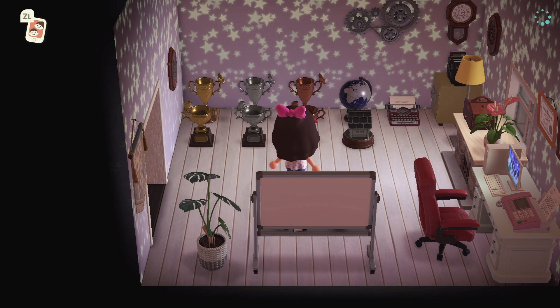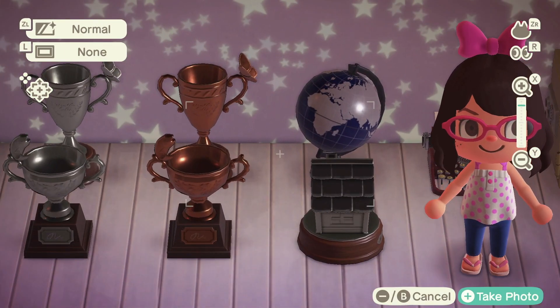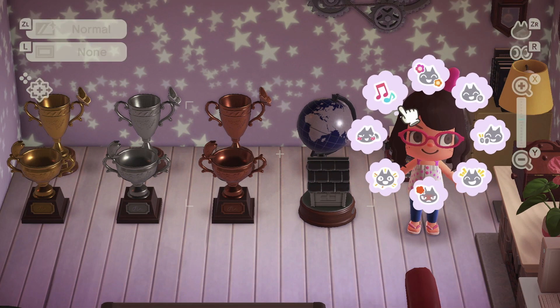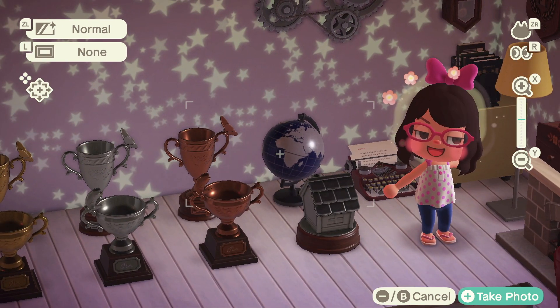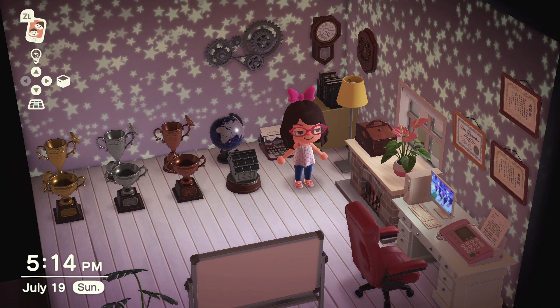Here's my office — not to brag, but I won all these trophies. The first three are from the fishing tournament and the back three are from the bug tournament, so there was bronze, silver, and gold. To get gold you had to get 300 points, so to say I'm proud of myself is an understatement.